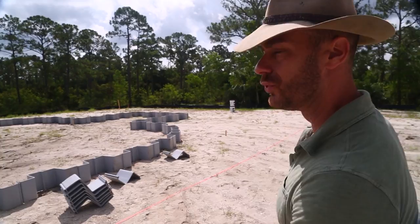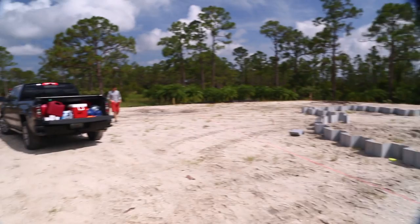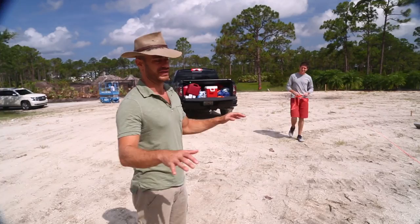We're hanging out here at Crocodile Kyle's new facility — it's under construction. This is really exciting because in addition to the sanctuary we're going to do, this is also going to be Kyle's private facility.